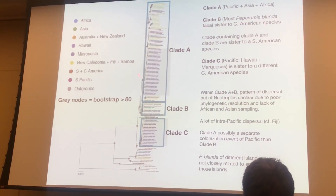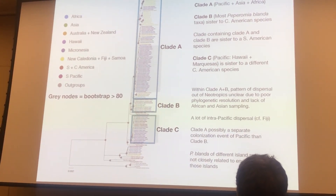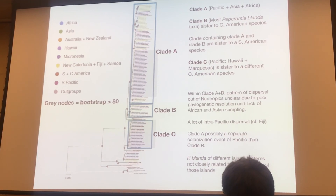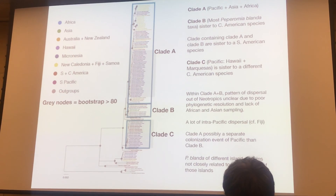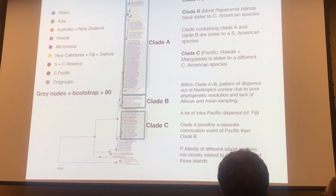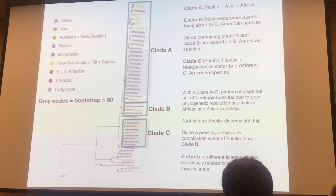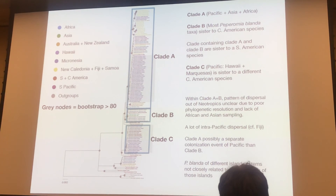We'll be working a lot more to resolve these clades with more data, but there were basically three really big clades in the Pacific. The first one, Clade A, consists of taxa in the Pacific, Asia, and Africa. Clade B, surprisingly, was almost completely composed of blandas. So none of the blandas were actually sister to any of the Hawaiian endemic lineages. Clade B itself was sister to a Central American species, whereas the clade that contained A and B was sister to a South American species. We definitely need a lot more mainland sampling to really split them apart. A cool thing here is that there is another Clade C, which is composed entirely of Hawaiian and Marquesan species, and is sister to a different Central American species. So it looks like we have three separate colonizations of the Pacific, which is pretty neat.